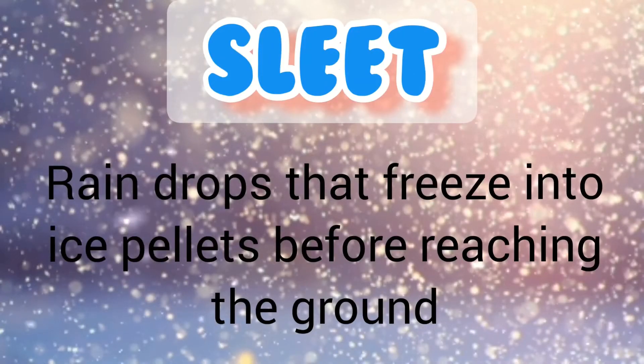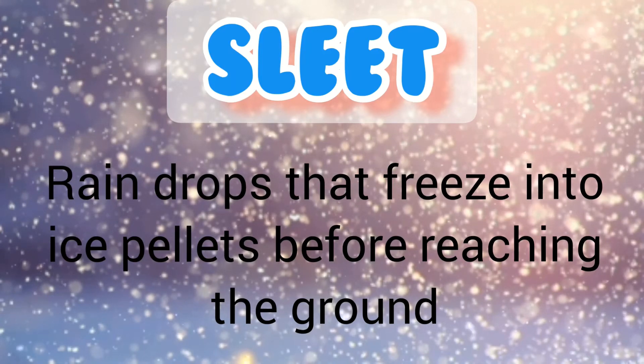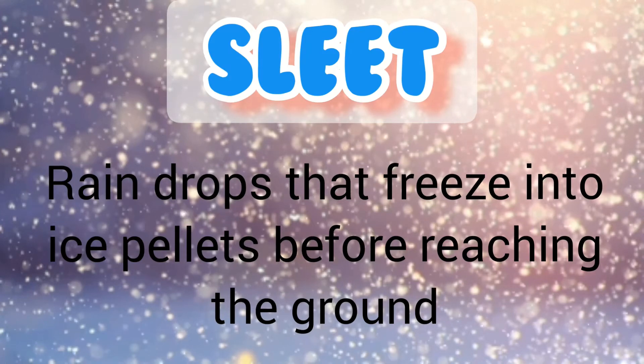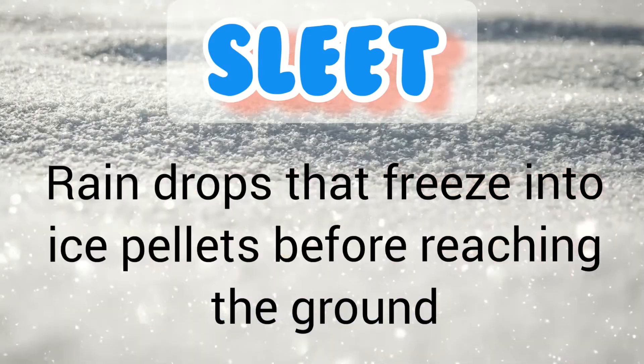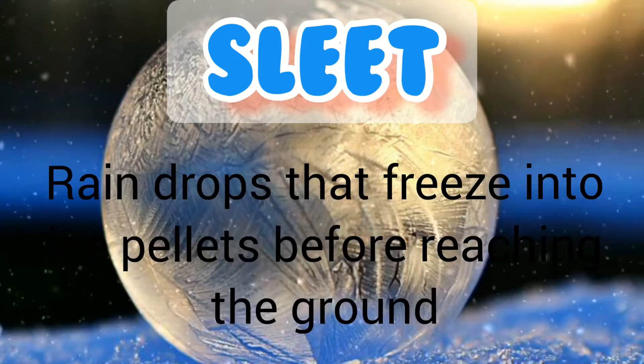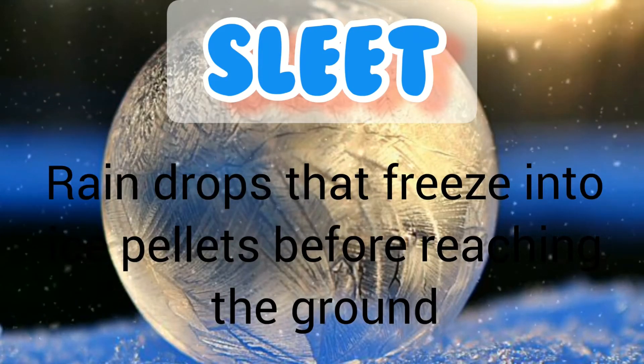Sleet is nothing but raindrops that freeze into ice pellets before reaching the ground. Sleet usually bounces when hitting a surface and does not stick to objects. However, it can accumulate like snow and causes a hazard to motorists.